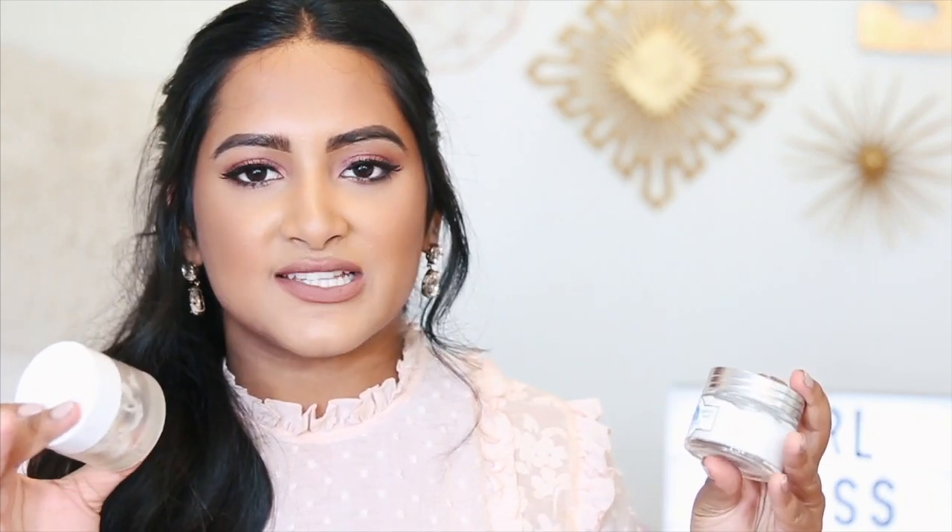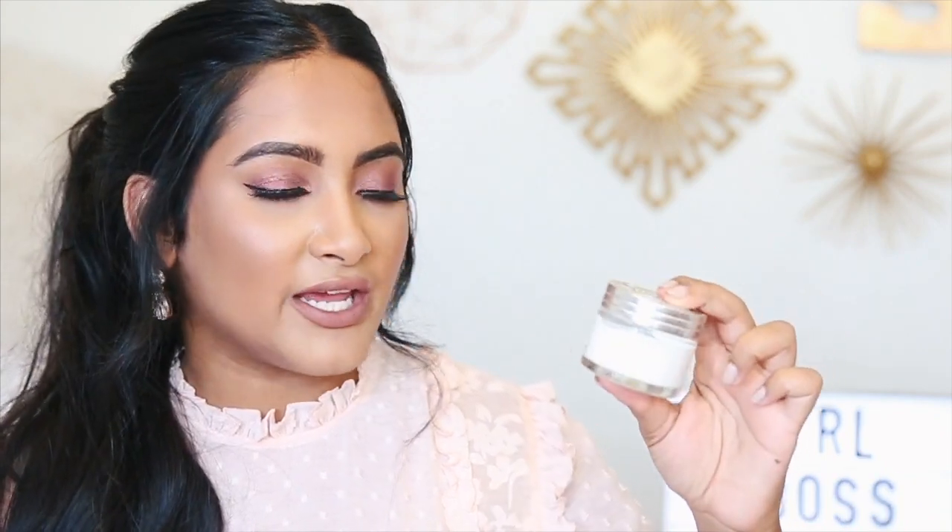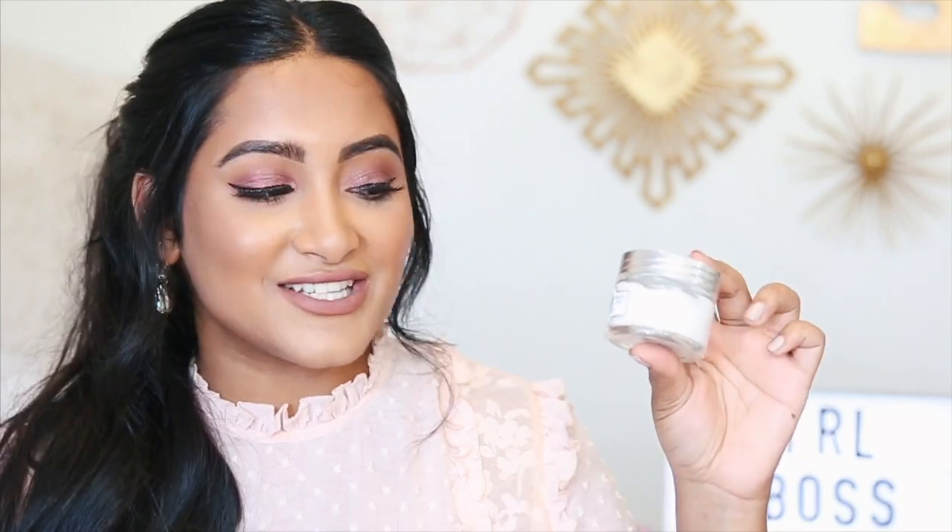The Fresh one would hydrate my face but it wouldn't really soak into my skin — it would just stay at the surface. But this L'Occitane Face Cream keeps my face hydrated throughout the day. This one is the Shea Light Comforting Cream and it's around the same price range, but I can definitely see this one lasting a lot longer because just a little bit goes a long way.